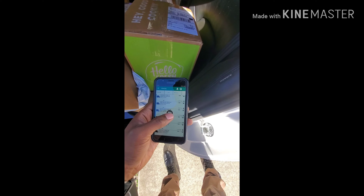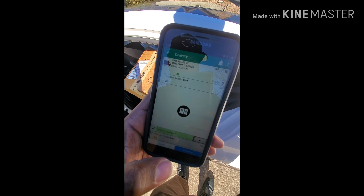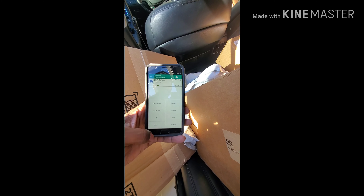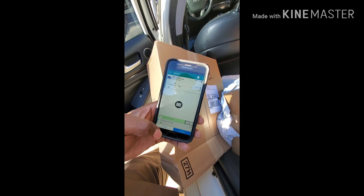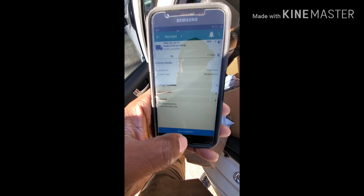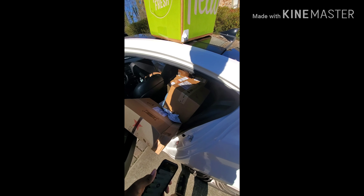So basically I take this phone, press the little scan button. I have two packages for this house, so let's go ahead and scan the other one. It gives you options — this one is a private home. That's pretty much it, man. That's all you do until you get it done.